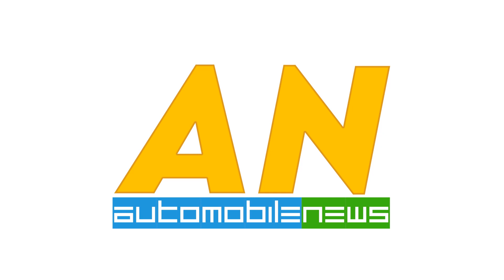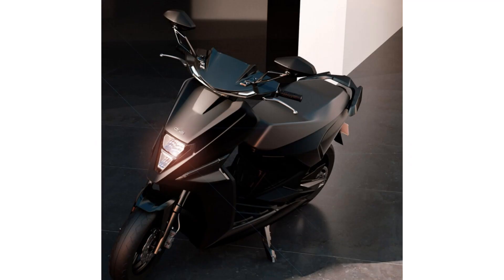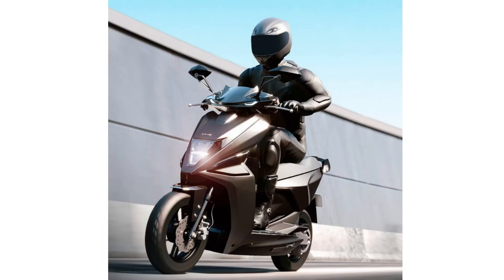Welcome to Automobile News. Today we are going to talk about the Simple Energy One electric scooter. Simple One is a brainchild of Simple Energy, a Bengaluru-based startup. Simple Energy launched Simple One on the 15th of August last year and opened bookings through their official website.